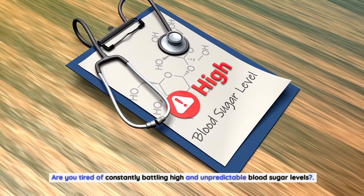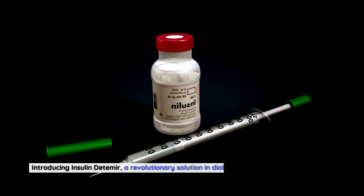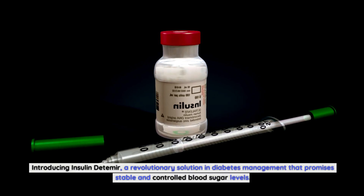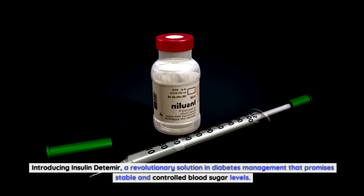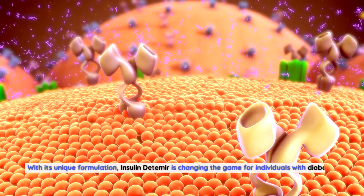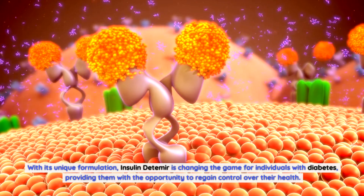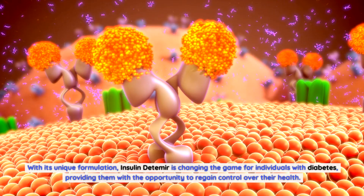Are you tired of constantly battling high and unpredictable blood sugar levels? If so, then you're in for a treat. Introducing insulin detemir, a revolutionary solution in diabetes management that promises stable and controlled blood sugar levels. With its unique formulation, insulin detemir is changing the game for individuals with diabetes, providing them with the opportunity to regain control over their health.